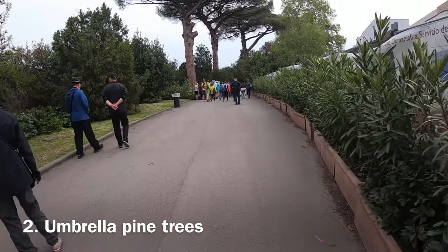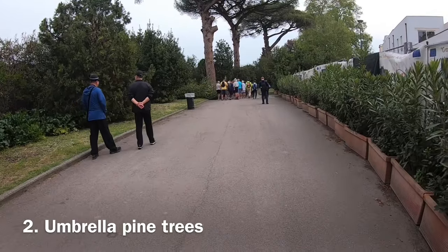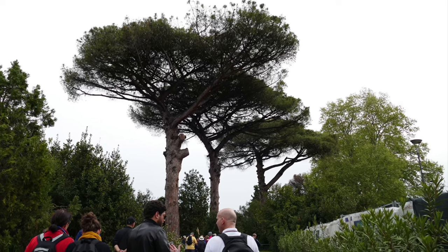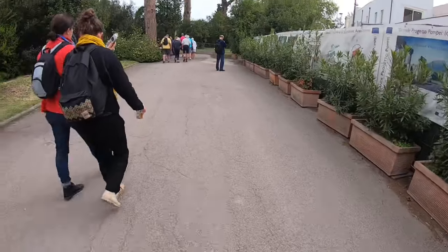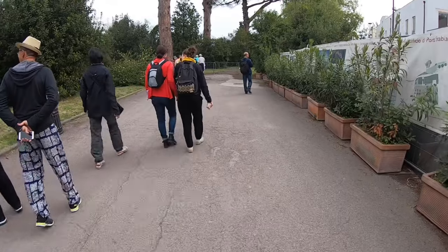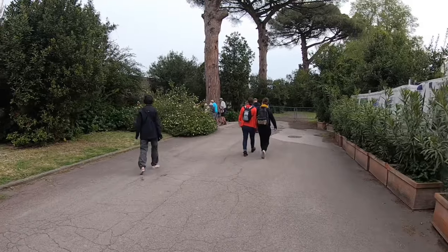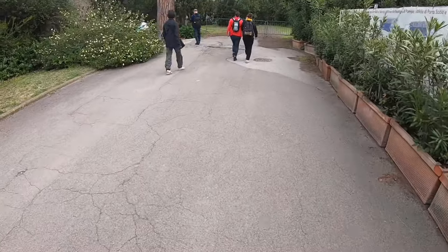The next things to look out for are the umbrella pine trees. Pliny the Younger was a Roman senator and writer at the time of the Vesuvius eruption and described the plume of ash and smoke as the shape of these trees. The eruption started after lunchtime, when Vesuvius had been sleeping for 800 years. The people here didn't know the mountain was a volcano, as the city was founded in the seventh century.